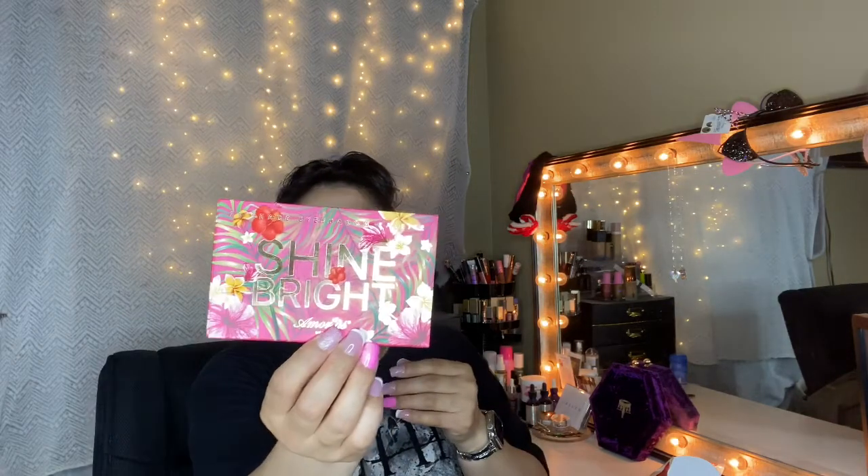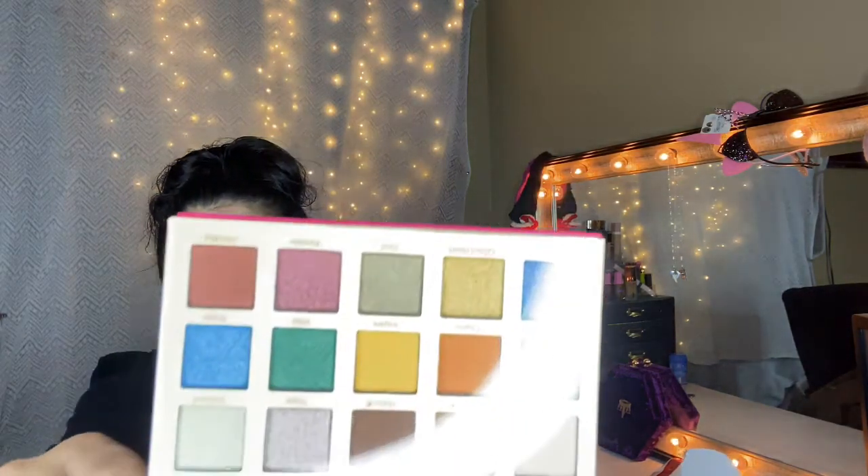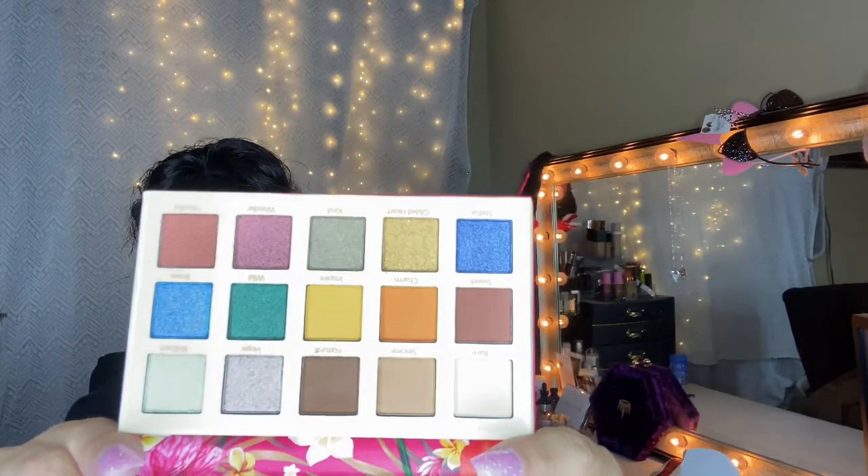Then we have Amor Us — this is a 15-shade eyeshadow palette called Shine Bright. Very colorful — right up my alley. It does come with a tiny little mirror. That is what it looks like. I will come up with a look using this palette and the color corrector.